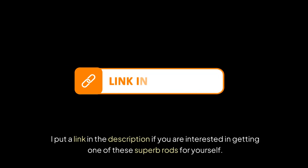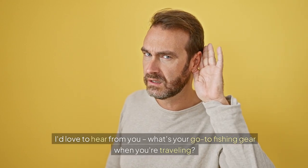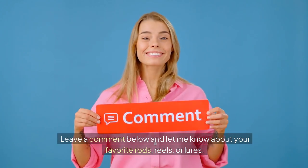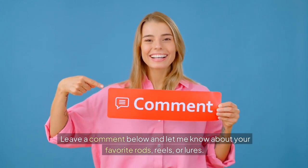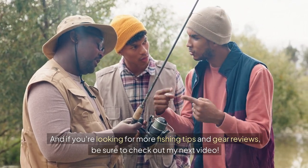I put a link in the description if you are interested in getting one of these superb rods for yourself. I'd love to hear from you — what's your go-to fishing gear when you're traveling? Leave a comment below and let me know about your favorite rods, reels, or lures. And if you're looking for more fishing tips and gear reviews, be sure to check out my next video.